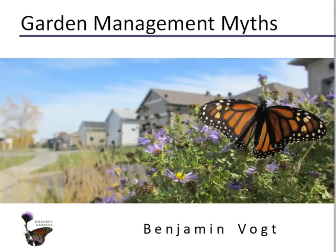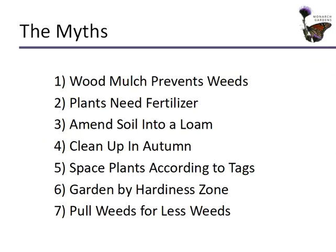I have seven myths for you today. Let's plow through them. The myths are: wood mulch prevents weeds, plants need fertilizer, we need to amend all soil into a rich loose loam, we need to clean up in autumn, space plants according to tags, garden by hardiness zone, and pulling weeds means less weeds.